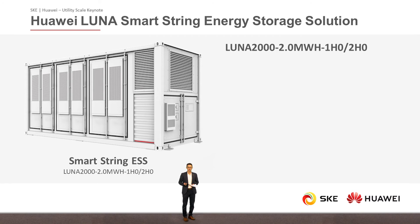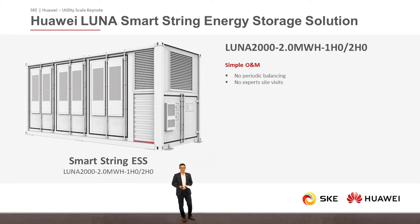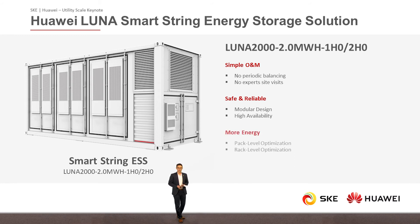Let's summarize the features and benefits of Luna SmartString Energy Storage Solution. First, simple operation and maintenance — no periodic balancing necessary, no experts needed for site visits. Second, safe and reliable — modular design offers high system availability. Third, more energy through pack level and rack level optimization. And fourth, the distributed air cooling architecture.